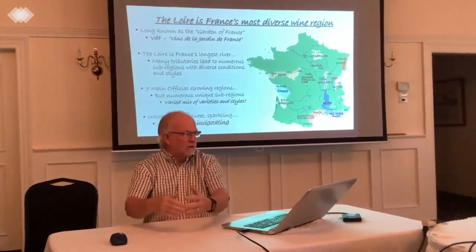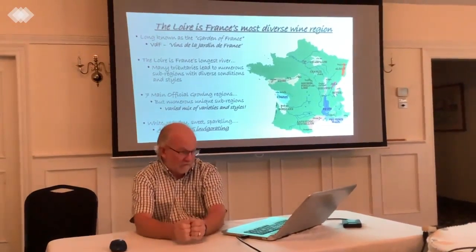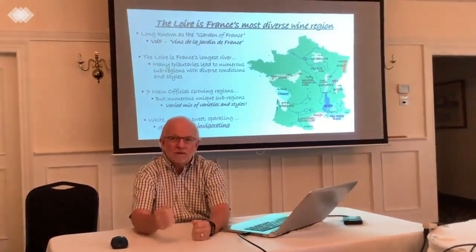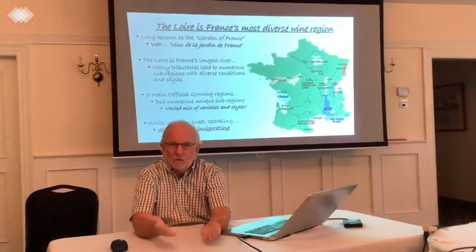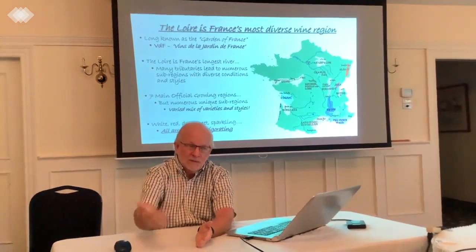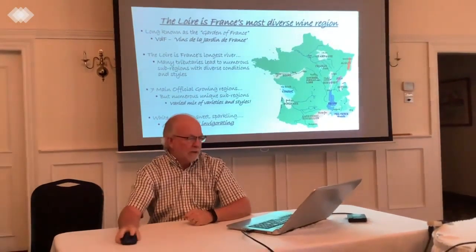It's a large, diverse area. Being fairly far north in France, as you can see on the map, it's a cooler climate. The wines typically tend to not be full-bodied because they don't get accumulated ripeness and sugars to make bigger alcohols. They're all going to be fresh, light, and invigorating in their styles.